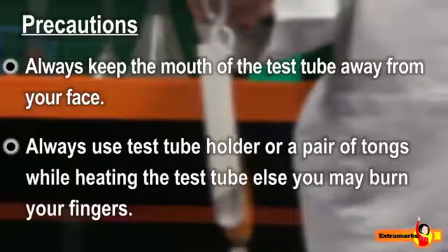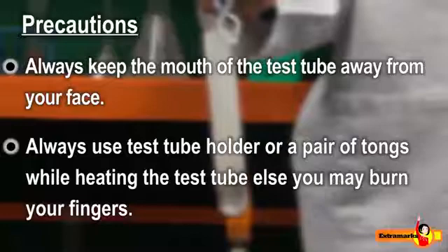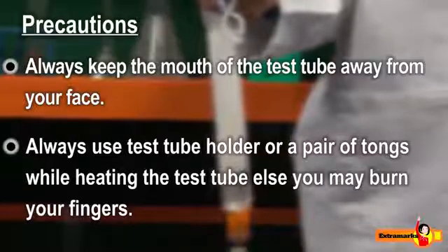Always use a test tube holder or a pair of tongs while heating the test tube, else you may burn your fingers.